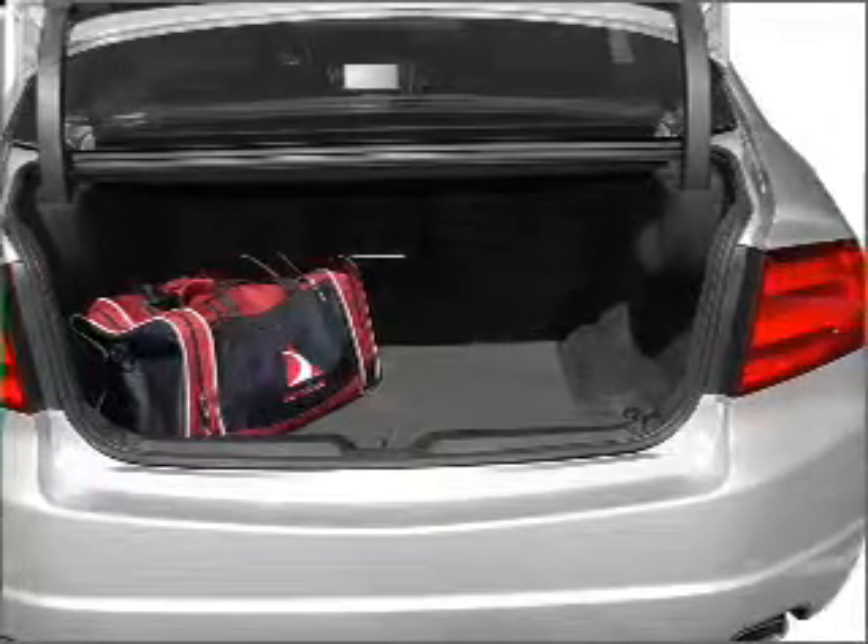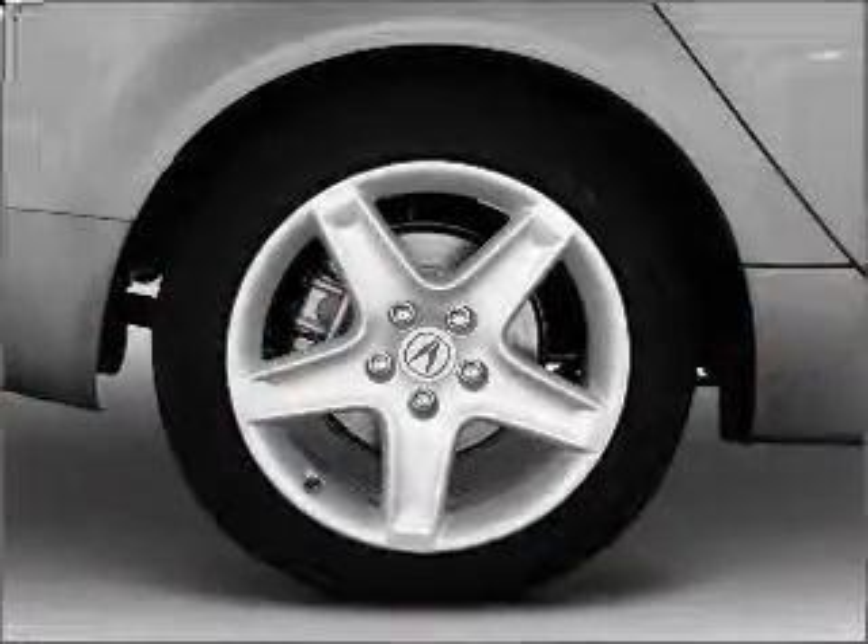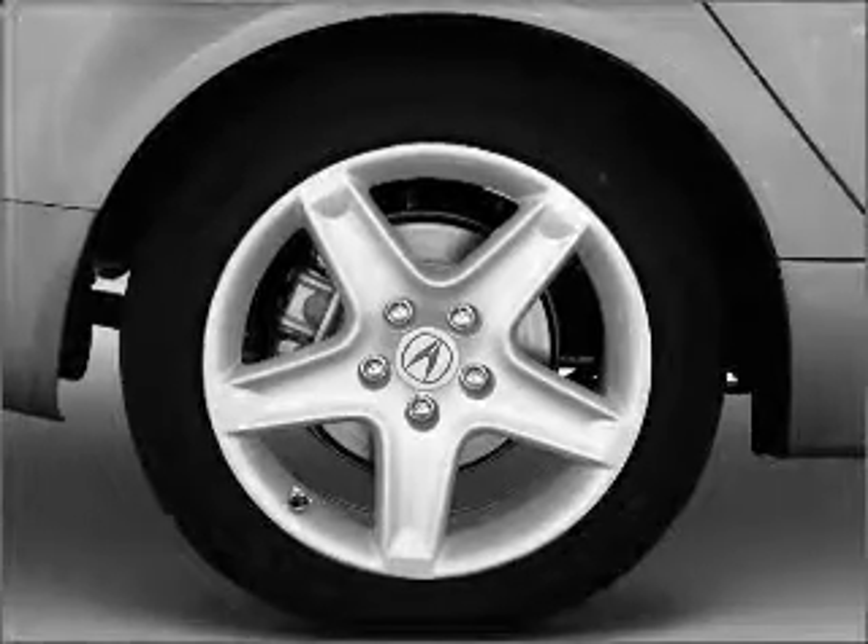Anti-lock brakes help you bring your vehicle to a safe stop. Heated seats make cold weather driving more endurable. The sunroof lets fresh air in.